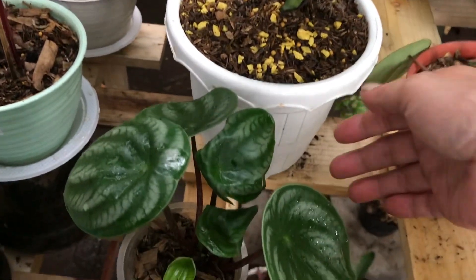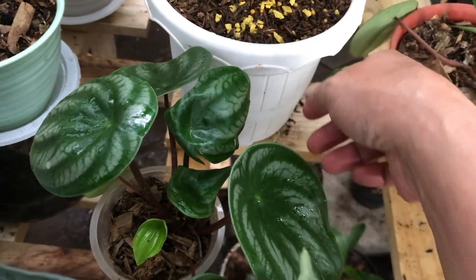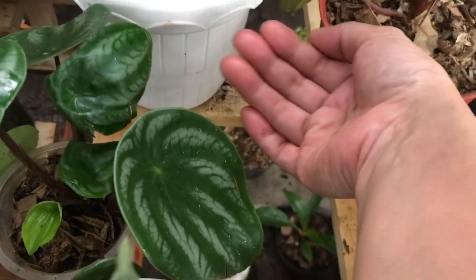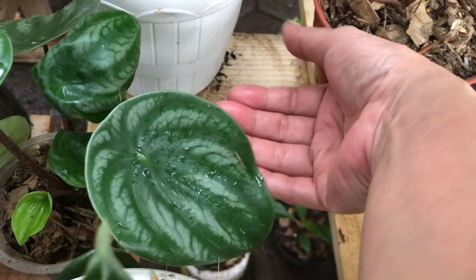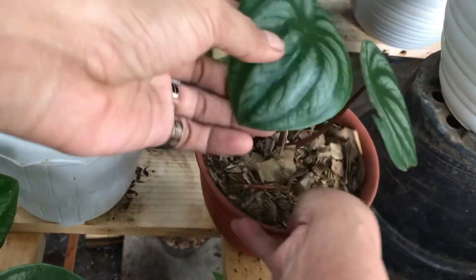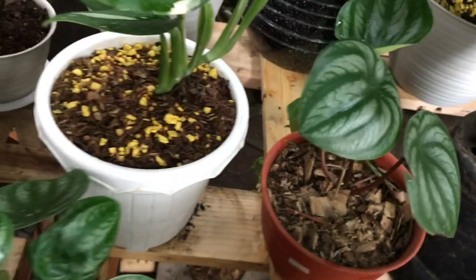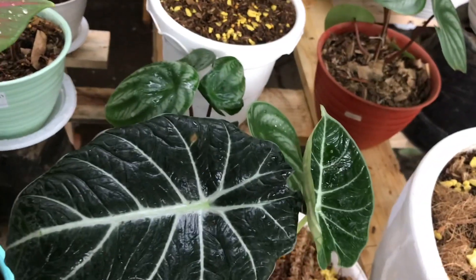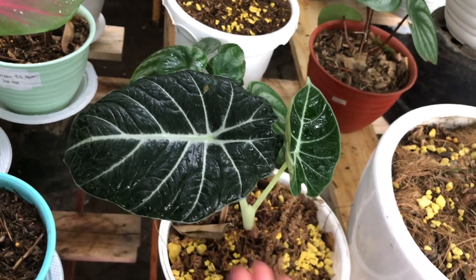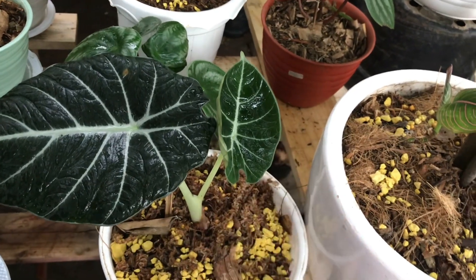Ini ada Peperomia. Iya Watermelon. Berapa? Itu segitu 85 ribu. Ada jumbo, daunnya udah gede-gede. Terus kalau yang ini? Sama juga, jumbo-jumbo. Nah ini apa namanya? Black Velvet. Berapa? Itu 200 ribu, dua daun.